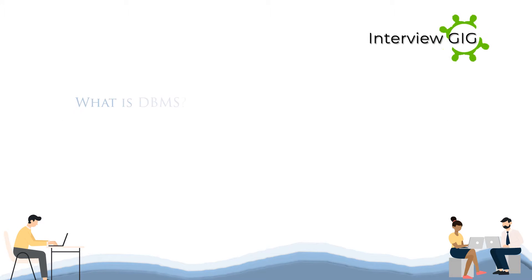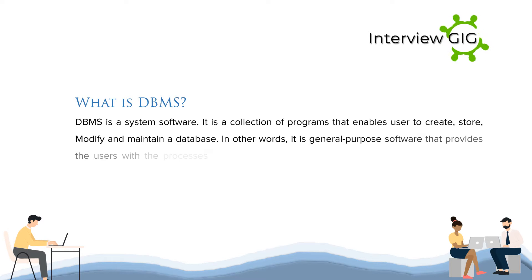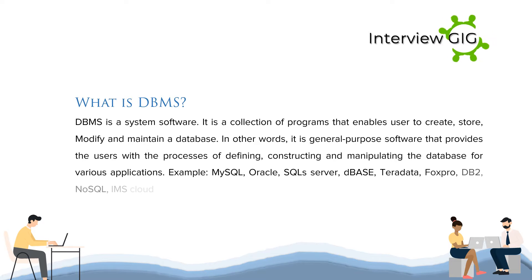What is DBMS? DBMS is a system software. It is a collection of programs that enables users to create, store, modify and maintain a database. In other words, it is general-purpose software that provides users with the processes of defining, constructing and manipulating the database for various applications. Examples include MySQL, Oracle, SQL Server, DBase, Teradata, FoxPro, DB2, NoSQL, IMS Cloud, IMMS, CDMS, etc.